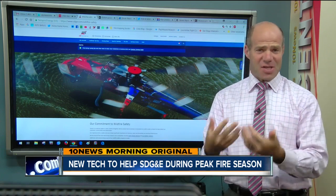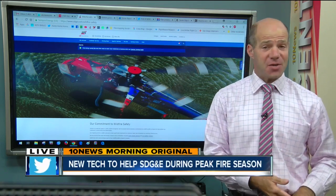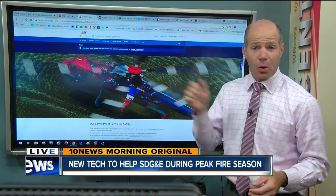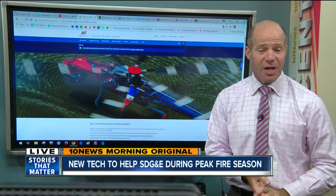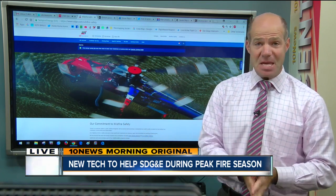Jared, how does it work? It's pretty good news. You know how SDG&E sometimes has to cut power in some areas on those dry, windy, high fire danger days? Well, today they're going to unveil a new tool that lets them localize those power outages to just a smaller area instead of an entire line. It's just one of the new safety measures they have planned for what's coming up as the peak of fire season.